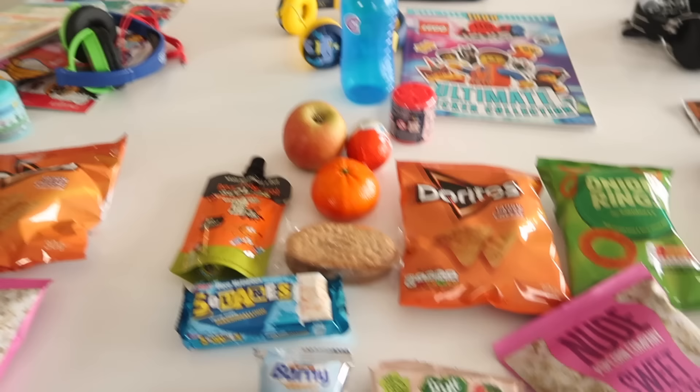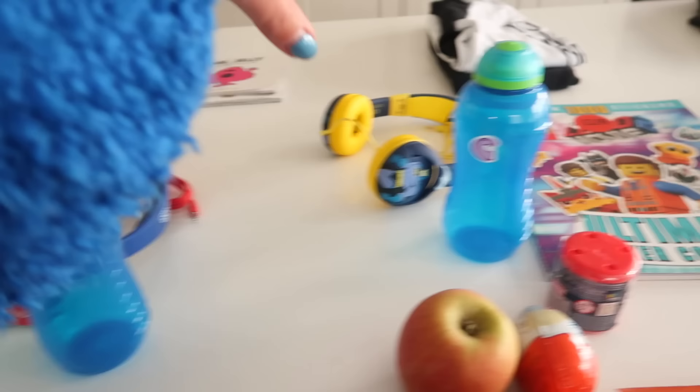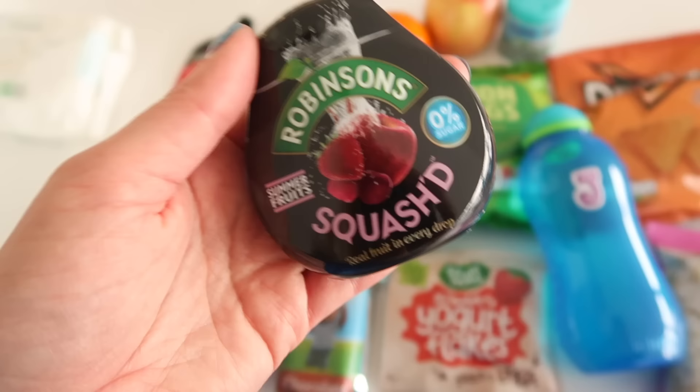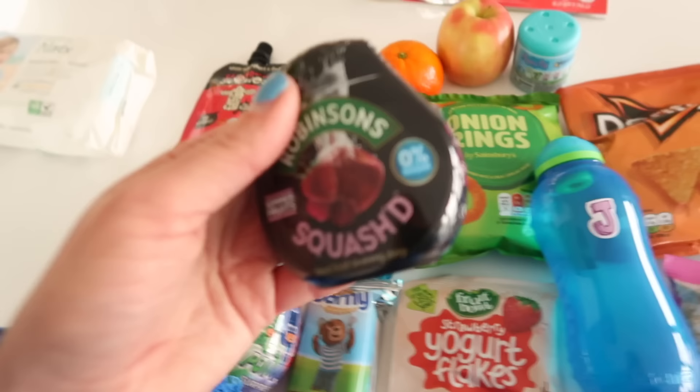I've also got them each a little drinking bottle. We will take them empty and then fill them up on the flight, and I've put their initial on each one — Jackson, Caleb, and Fraser. These are quite small, but that's actually a good thing because they can go into the seat pocket in front of them. I'm also bringing this concentrated travel squash from Robinson's — it is 0% sugar. It's great because we can fill up their cups with just water, put a splash of this in, and it turns into juice. We will also use this abroad.